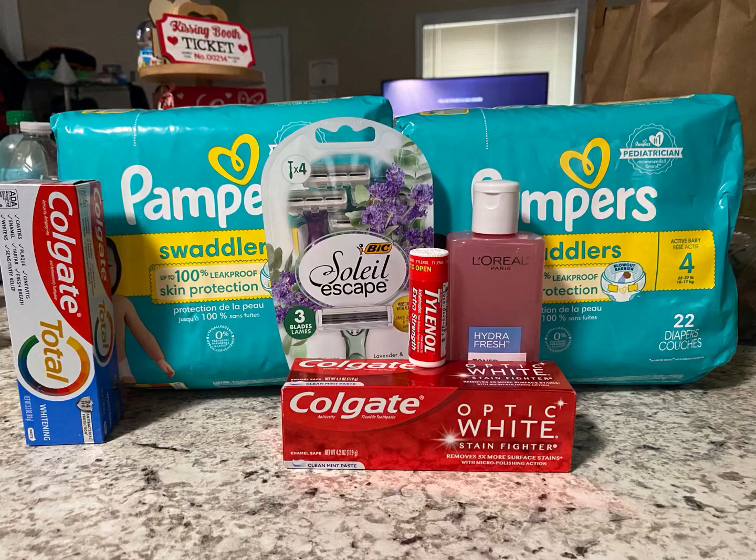So that was everything we got in this transaction. All of this you see here totaled about $21.29. We got back a total of $15 in Walgreens cash. I did have a spend booster on this account also. That $15 back includes the $3 for the Colgate, the $5 for the Pampers, and the $7 for my booster. That's a total of $15 back, making everything you see here just $6.29, including two 22-count packs of Pampers.